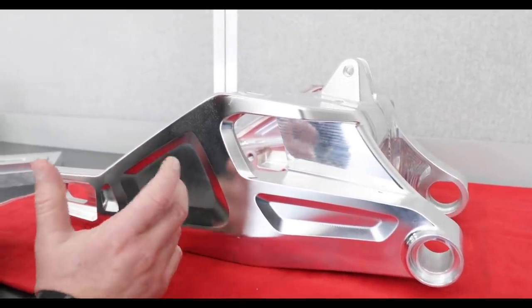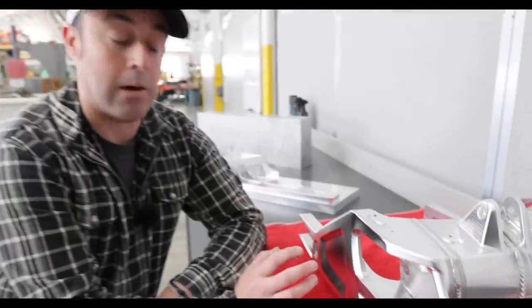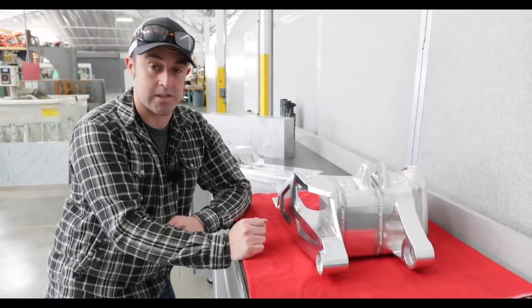From the 1200 pounds of aluminium they use, they end up using around 200 pounds worth of actual aluminium that goes into the bike. So there's a thousand pounds — by weight — of aluminium that's recycled and comes back into the system.